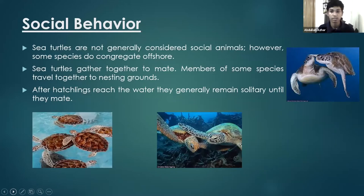Social behavior: most sea turtles don't socialize much — they are not generally considered social animals. But to mate, they have to socialize, so mostly they socialize to mate and to congregate offshore. Sometimes members of some species travel together for nesting. Mostly when they nest, they go together with their mate. After the hatchlings reach the water, they generally remain solitary until they nest.